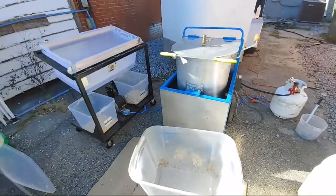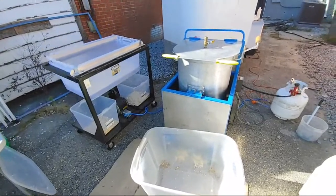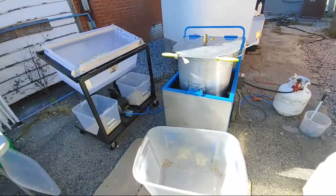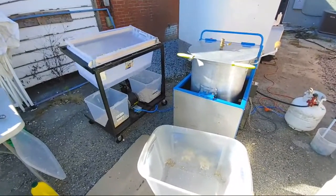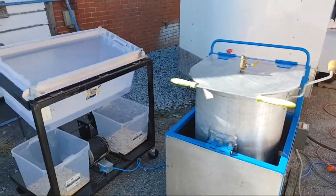Once again, thank you all for tuning in. If you want to know how to start small businesses like this, go buy our course Appliance Boot Camp — you get the appliance repair business, the ice cream business, and you'll learn how to start your own businesses. Thank you all for tuning in — I'm going to get back here and start making some more kettle corn.